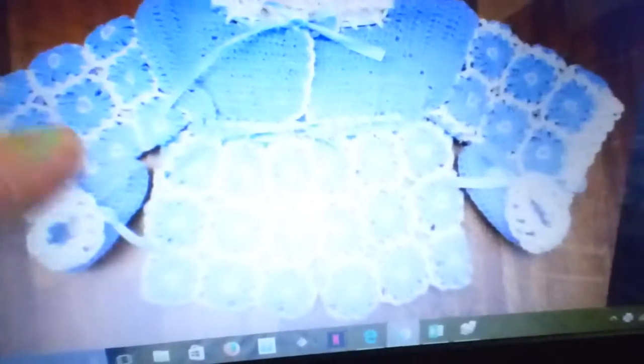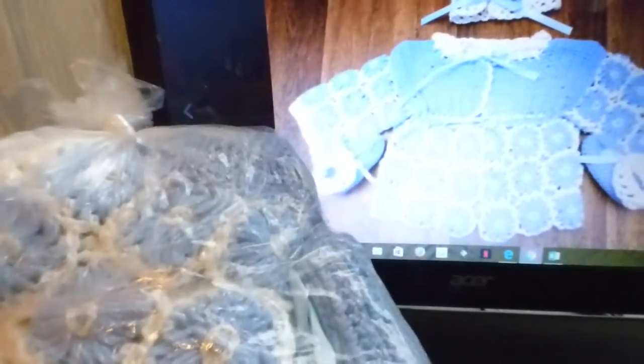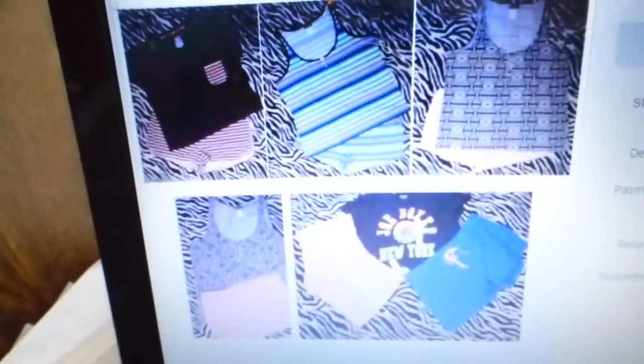I paid 45 cents for this and accepted an offer of $6. I really don't know why I accepted that offer — it's very detailed and very pretty. I probably should not have done that, but it still gave me a profit of $4.83 after shipping.